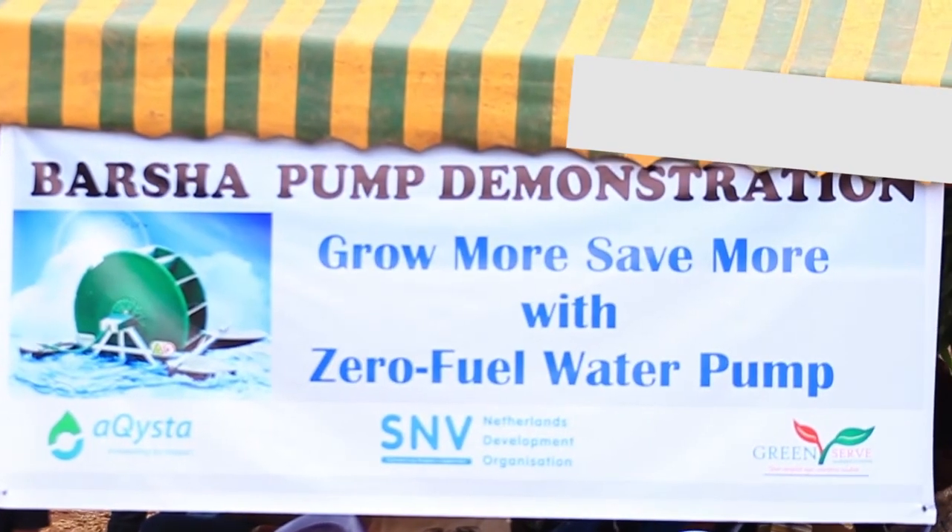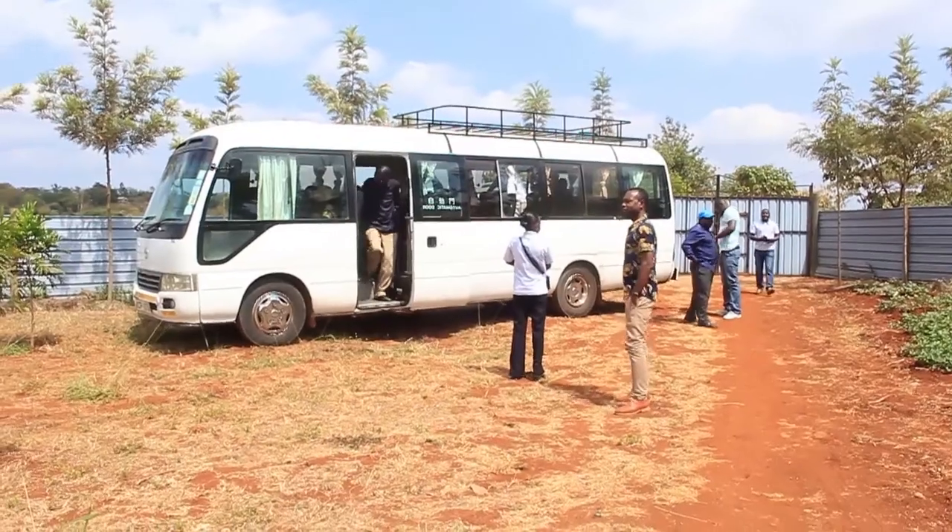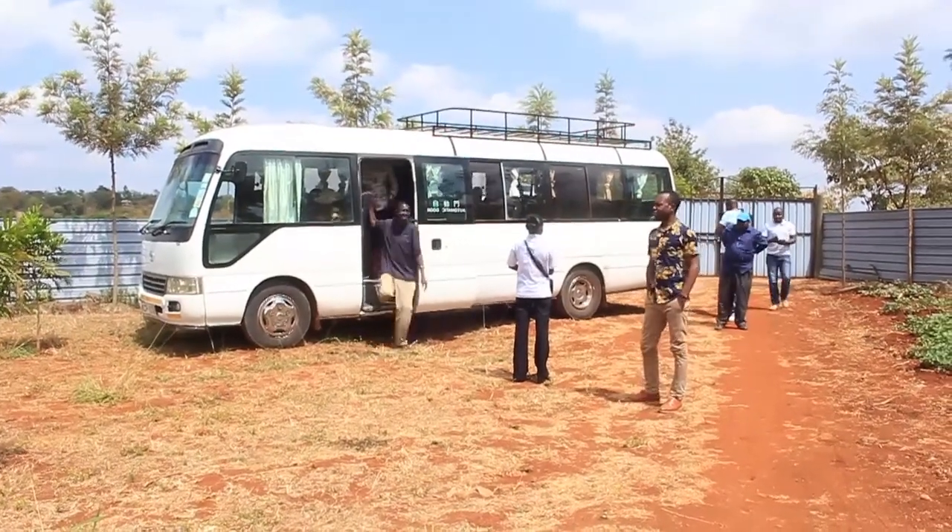Today, the 20th of September 2019, we've organized an activity demonstrating a Barsha water-powered pump in Sagana, Kirinyaga County, and this is how it has been.